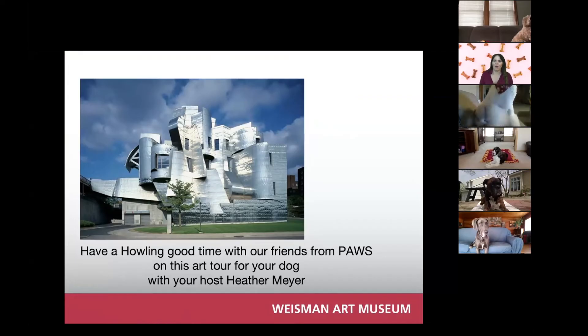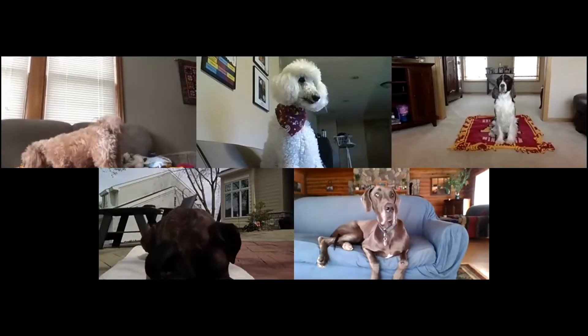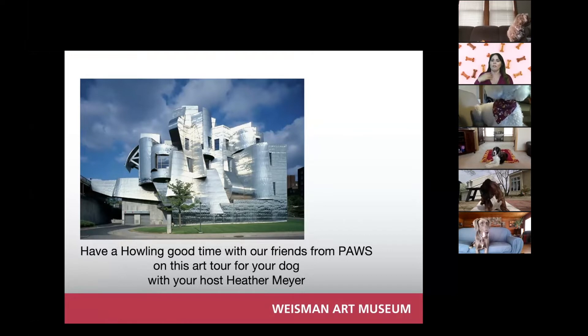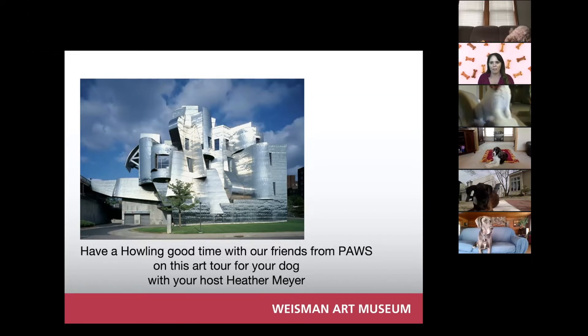Welcome! I see we almost have everyone here. Thank you so much. Come on over, come on in. Here is where the dog tour is going to start. Welcome, so glad you're all here. My name is Heather and I will be your tour guide for the Wiseman Art Dog Tour. I see that you are all from PAWS — thank you all so much for all the incredible work that you have been doing. We have Kaylee, Dottie Pepper, Bodie, Phoenix, and Jigs. Thank you all for taking time out of your very busy schedules to go on this cultural exploration through art for dogs.